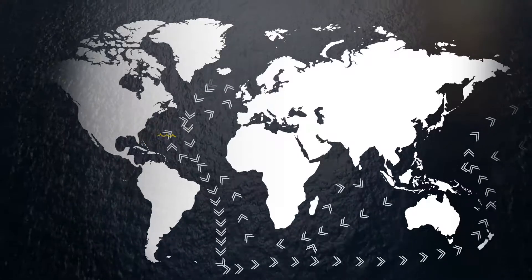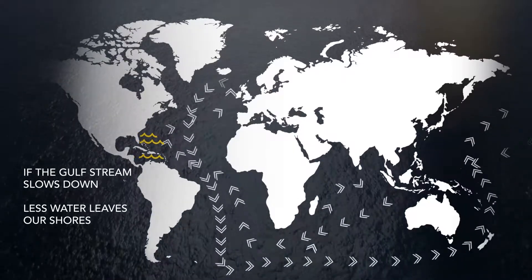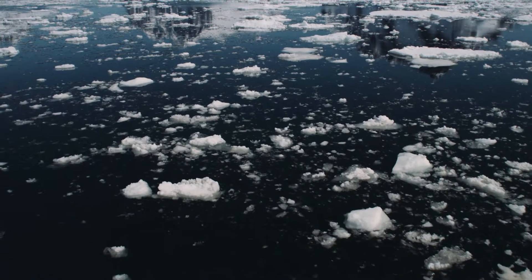Recently, scientists have seen the Gulf Stream slow down, which slows down the pull of the water away from our shores. This is a cause of local sea level rise.